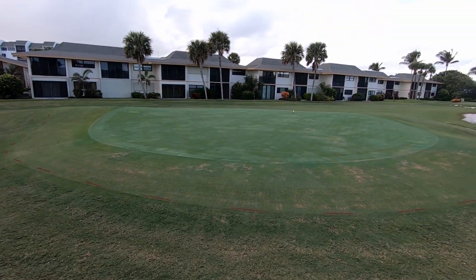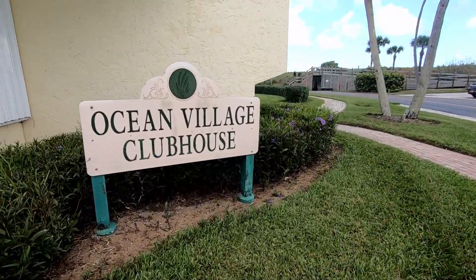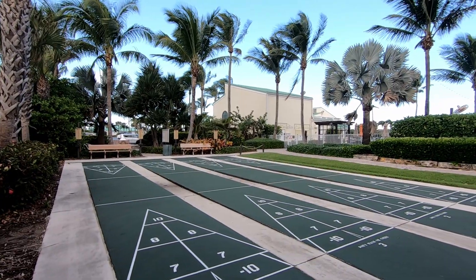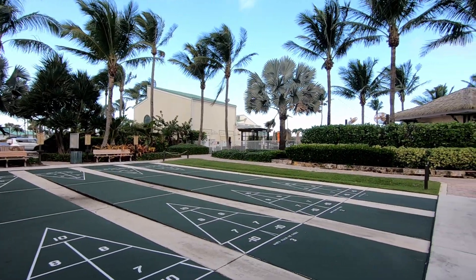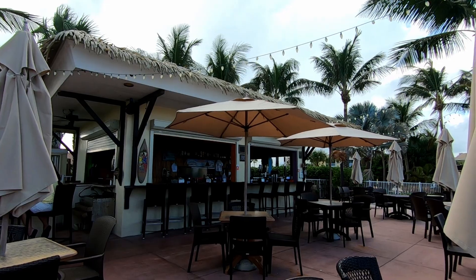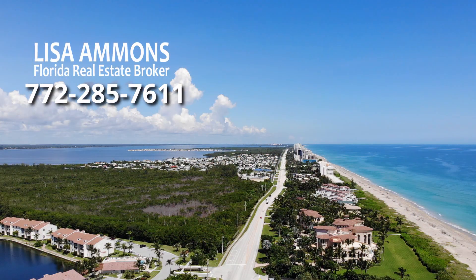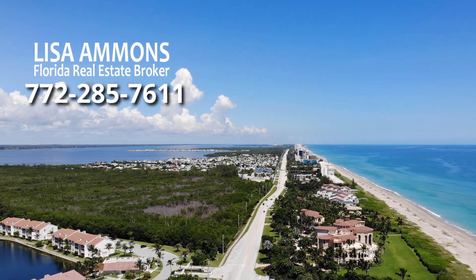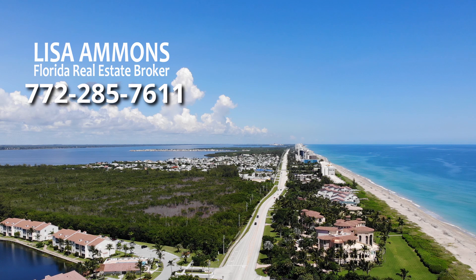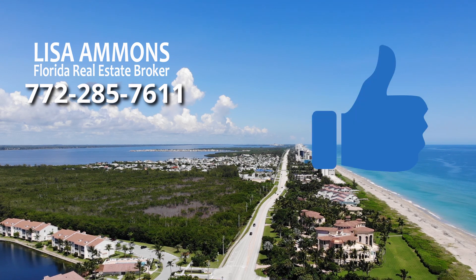Ocean Village is a beautiful gated community with a wide variety of real estate choices in many price ranges. If you are looking for a resort-style environment either for a part-time residence or a full-time place to live, the community of Ocean Village checks all of the boxes. Condo fees range as low as $265 monthly in some buildings and as high as $950 monthly for the more luxurious high-rise condos. All residents, regardless of which building you live in, have full use of the clubhouse, gym, and all of the numerous recreational amenities located within this community.